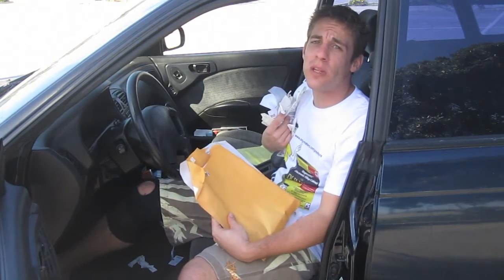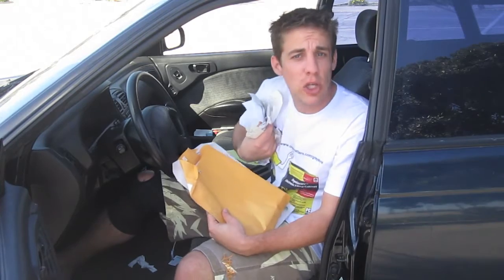It retails for $60, but if you tell them Evan sent you, it's only $5 today. So check them out.